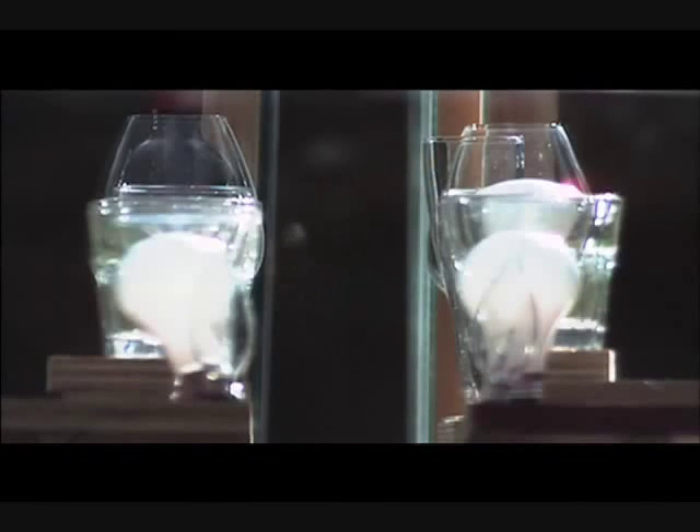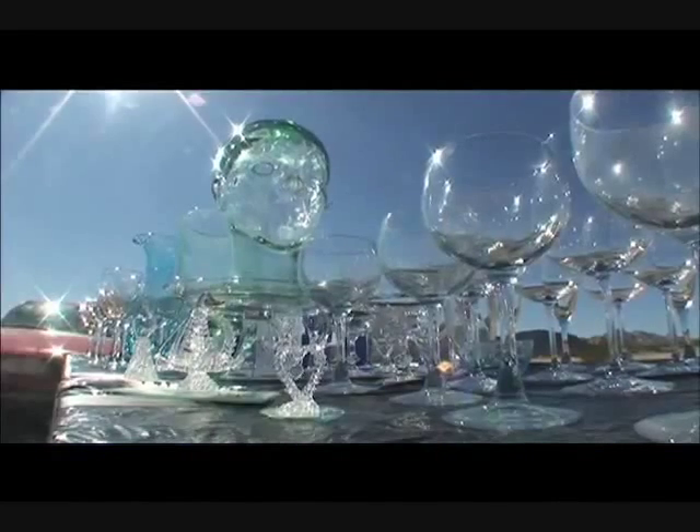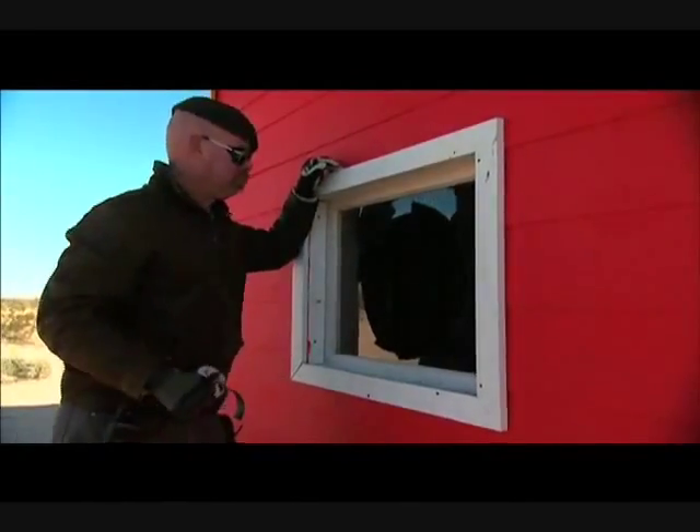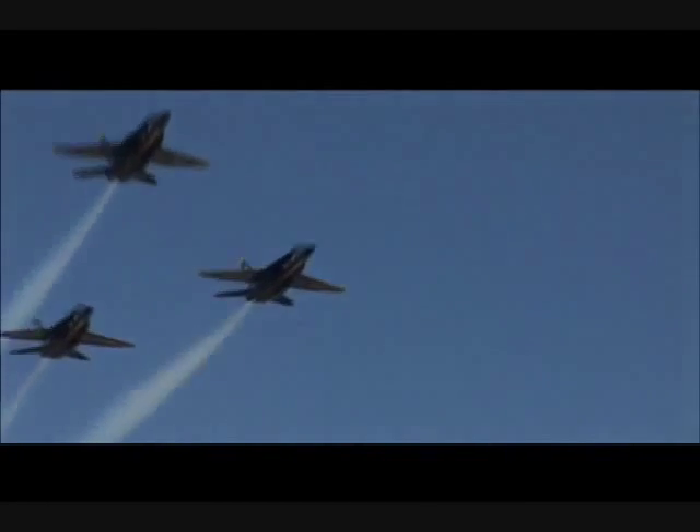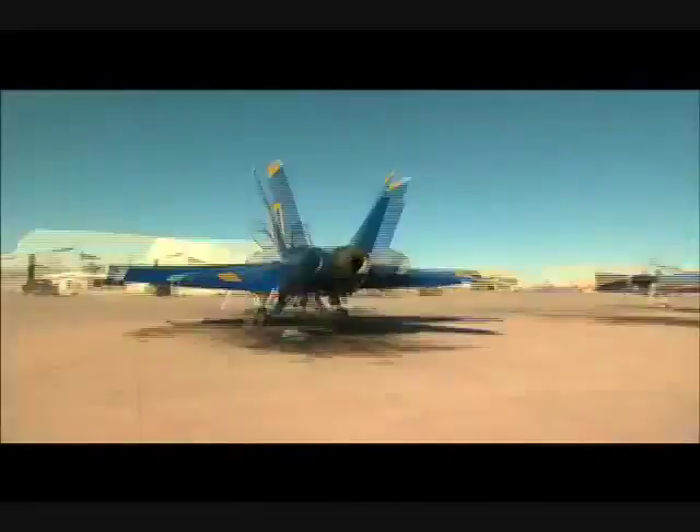Busting the myth that a sonic boom — any sonic boom — could break glass, any kind of glass. Adam has the rare privilege of taking flight with the U.S. Navy Flight Demonstration Squadron, the Blue Angels.